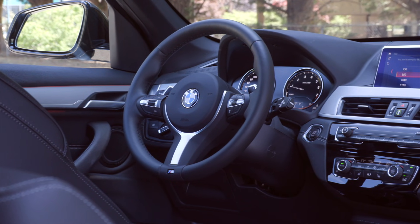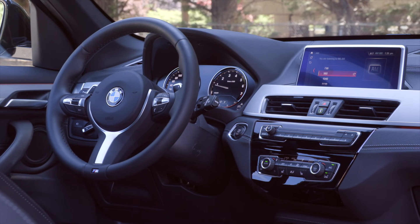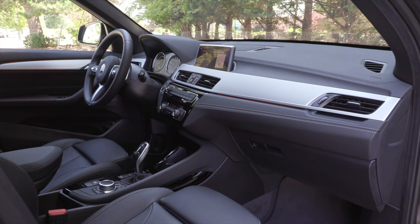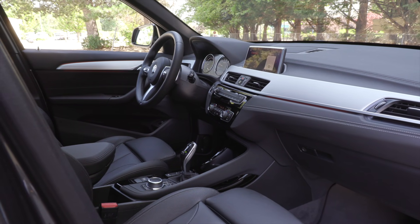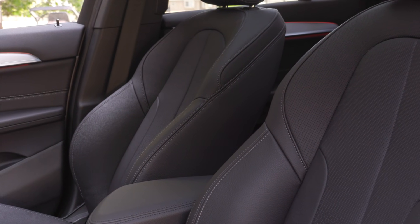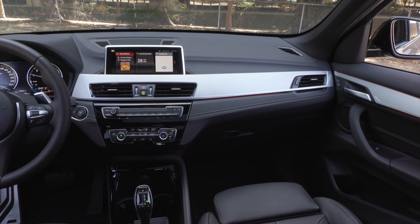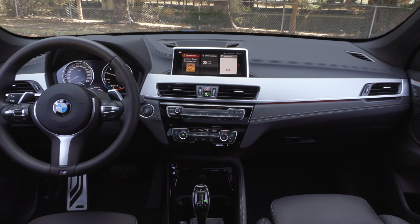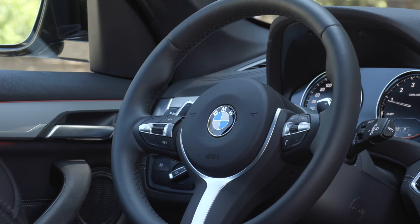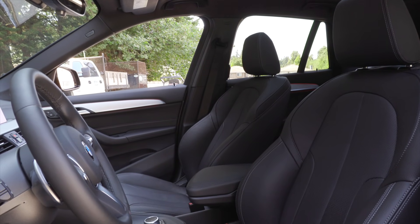The BMW X1 has a driver-focused cockpit showcasing its sporty personality. It comes standard with an 8.8-inch touchscreen, BMW's iDrive system, heated leatherette front seats, brushed aluminum trim, leather sport steering wheel, power driver and passenger seats, and driver's seat memory. Leather seats are available for $1,500 Canadian. Apple CarPlay comes standard but there is no Android Auto. Our test model has the M Sport package for $1,950 and the Premium package for just under $4,000, adding features like heated steering wheel, panoramic roof, comfort access, ambient lighting, sport seats, and M Sport steering wheel.